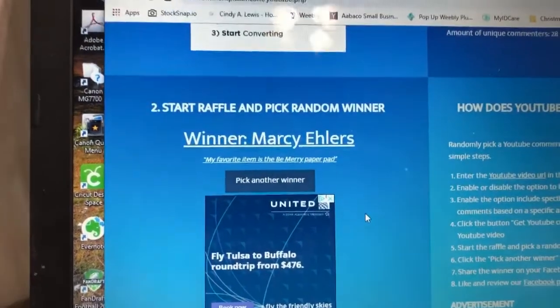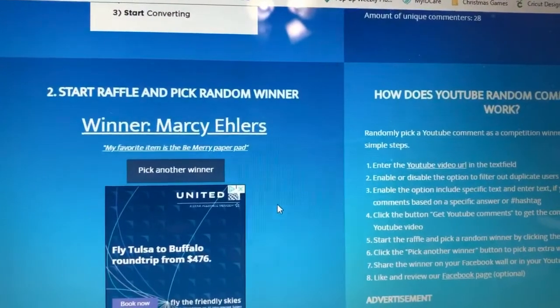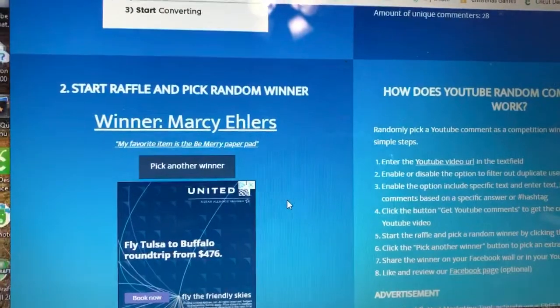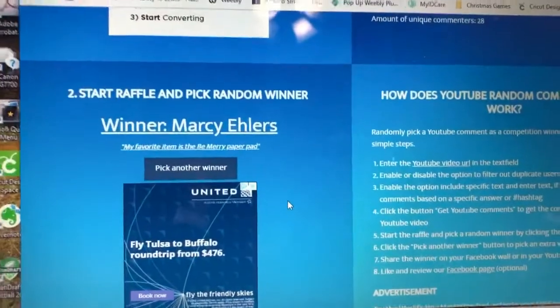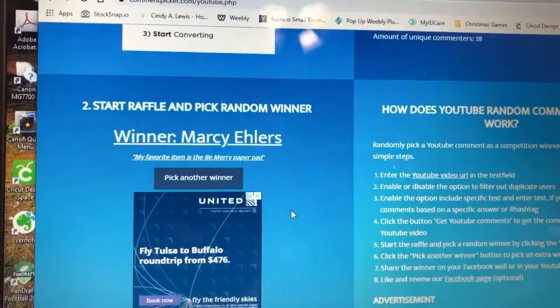Congratulations Marcy, and thank you all for entering this hidden giveaway. We will do this again soon, and look for some DIY videos coming up — I can't wait to share them with you. You guys have a wonderful night, thanks for watching!